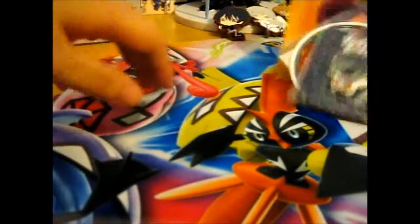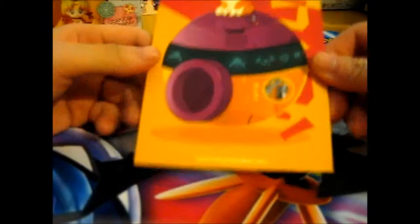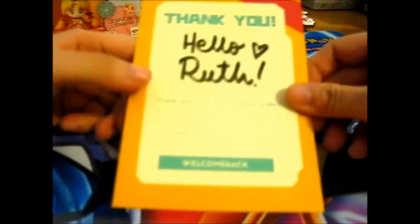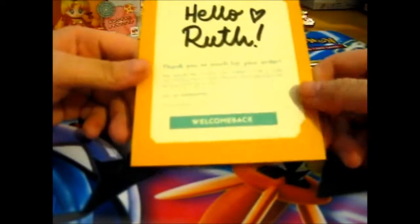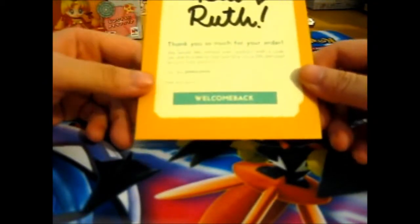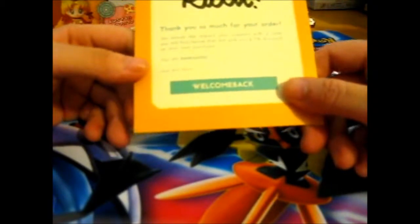Anyway, here we have a cute little card. And this is so nice when they customize it - it gives you a nice feeling. Basically, thank you for your order and a 5% discount on your next purchase.